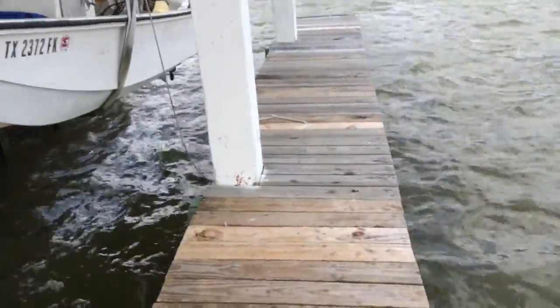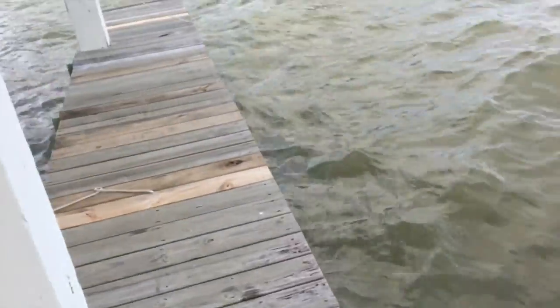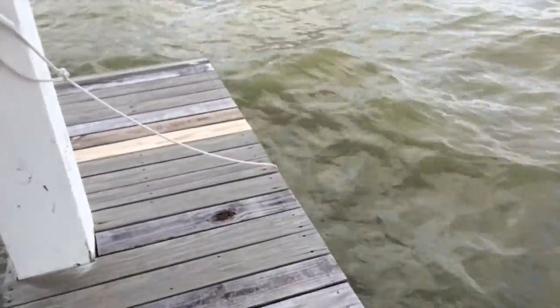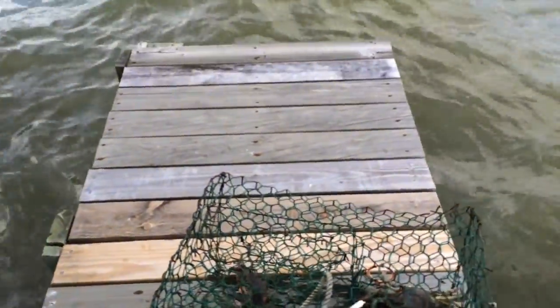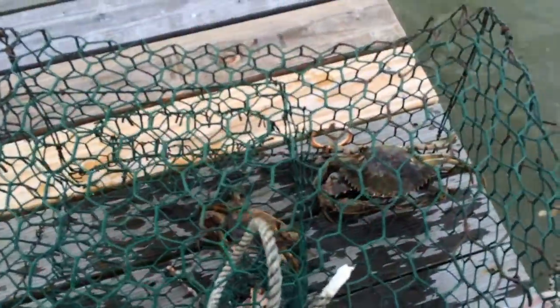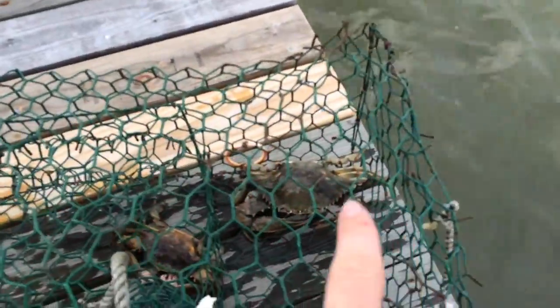Gonna go fishing soon. Just fixing the night light and decided to check the crab pots that have been out. Let's see what we have here. So here we have two blue crabs. That's a really big one. There's one with about four inches of diameter. I'm not sure that one's legal, but that one's really big. I'm gonna put that back in and take it out for dinner.